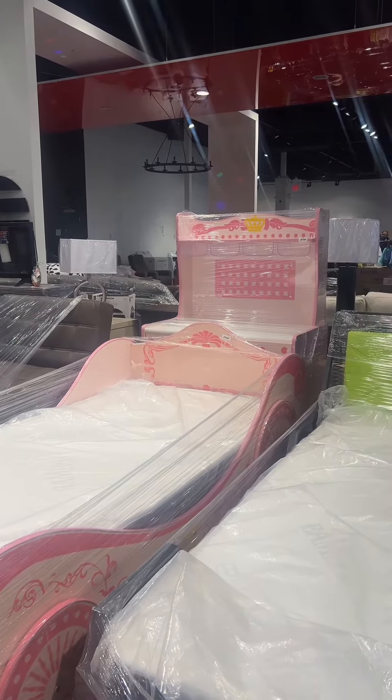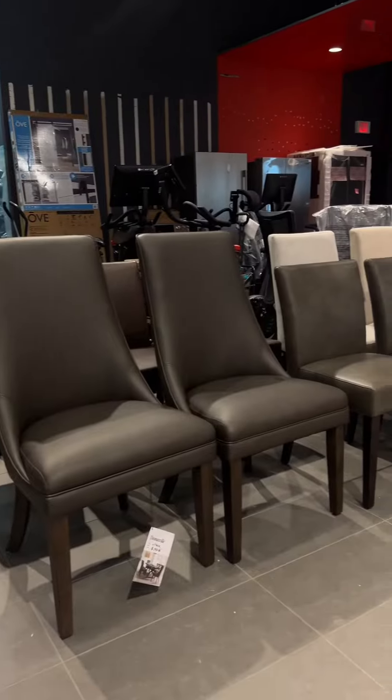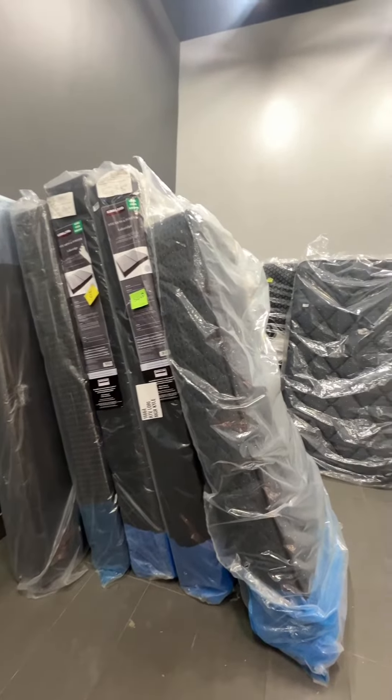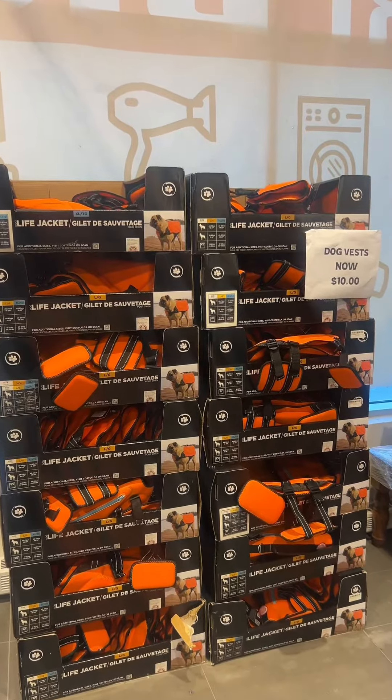The products that they have here are ridiculous. This is the most beautiful his and hers race car bed — it's a bed for kids obviously — but they had everything that you would need in the house, including dining sets and mattresses as well.